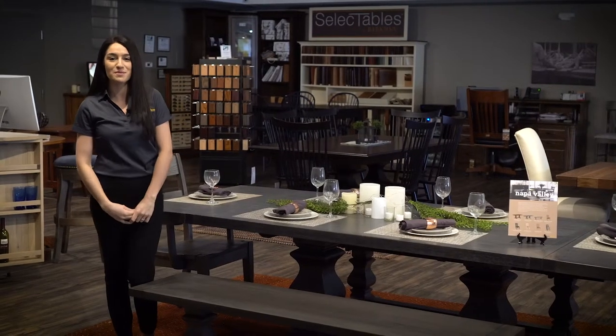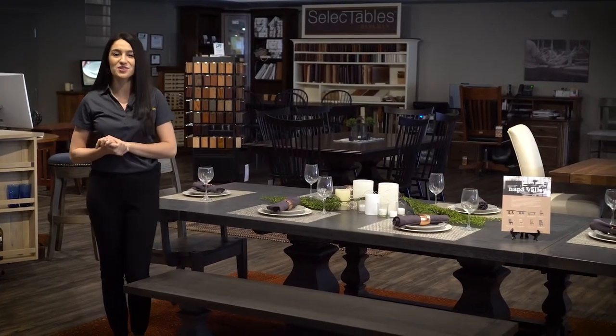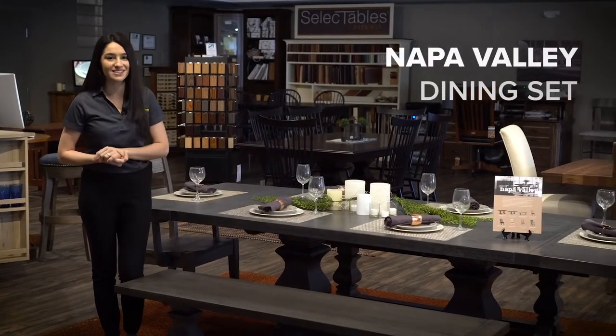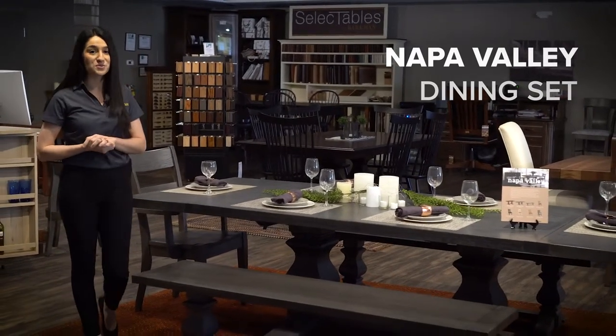Hi, my name is Marina. I'm part of the product optimization team and I'm here today at Dutch Crafters in our showroom in Sarasota, Florida. Today we're going to be talking about the Napa Valley dining room table set. Very excited about this one — this is my favorite set that we have here in the showroom.